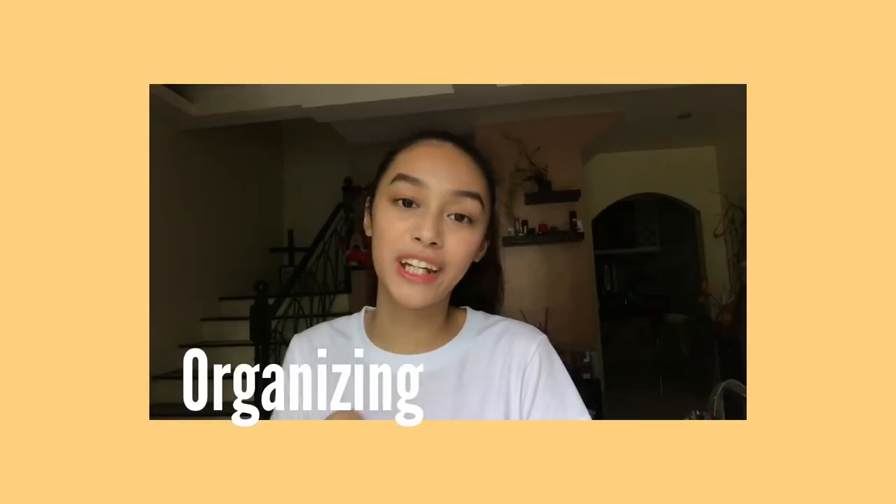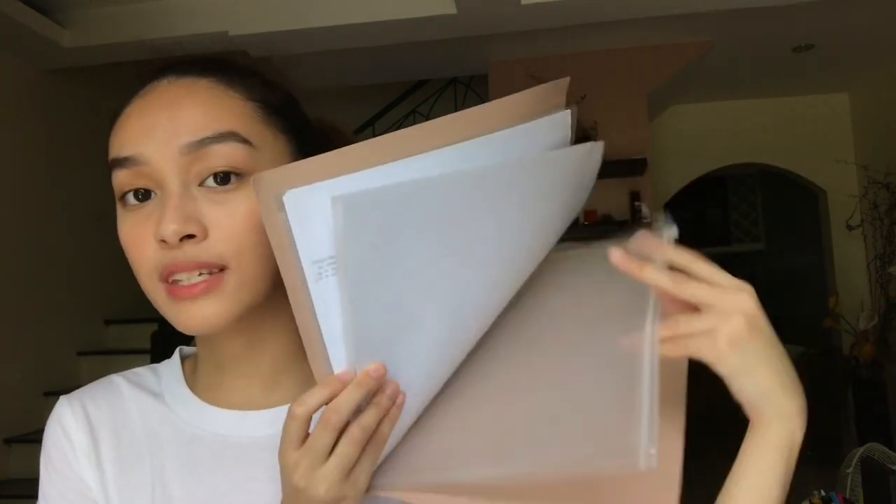Now let's talk about organizing your papers. For that, I used this folder I got around a year ago from National Bookstore. I love it so much because it's so cute. This one has three pages — one, two, and a Ziploc at the back. And each page has two flaps.